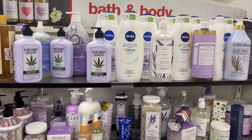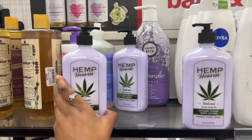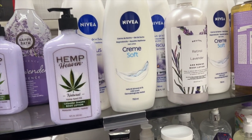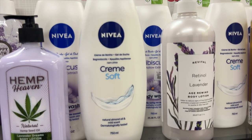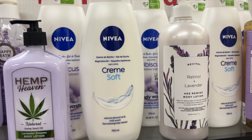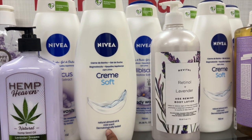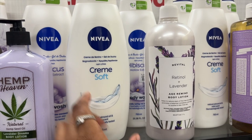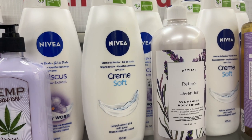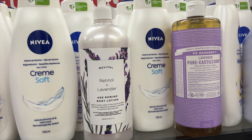This is another bath and body aisle. As you can see, they do a color coordination. They have another hemp lotion here — this is Lavender Dreams. And they have Nivea. I love Nivea so much — I feel like this brand is just so good, especially their lotion. This is Cream Soft Natural Almond Oil. I think this is body wash. Sometimes when I'm filming it's hard for me to read and see at the same time, but they definitely have several of those.